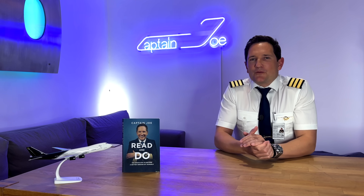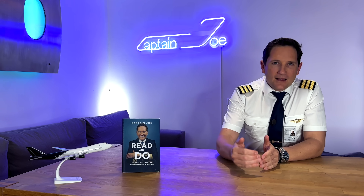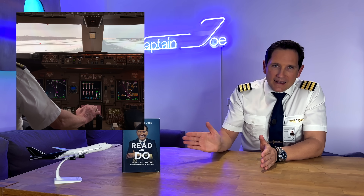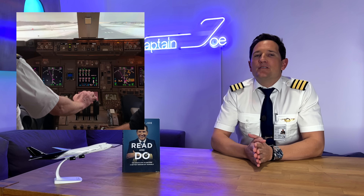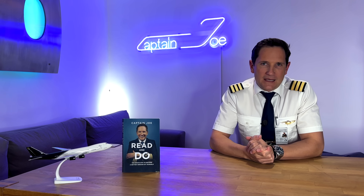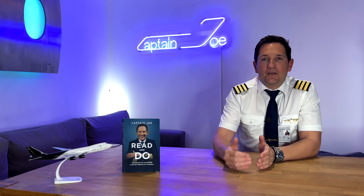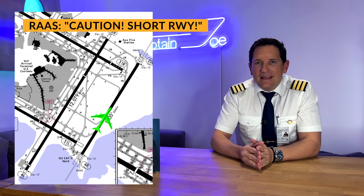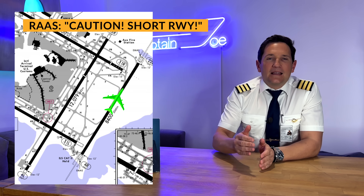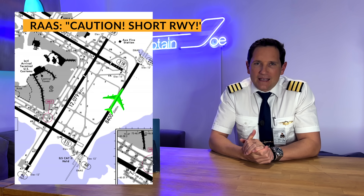It's then up to you to realize you are on the wrong runway. Or, as a last resort, the takeoff configuration warning will go off as you advance the thrust lever for not having selected the correct runway in the FMS. As an add-on, the operator can also choose to have the RAAS call out 'caution, short runway' if the takeoff is nevertheless initiated. Company SOPs might then force the pilots to reject the takeoff anyway.